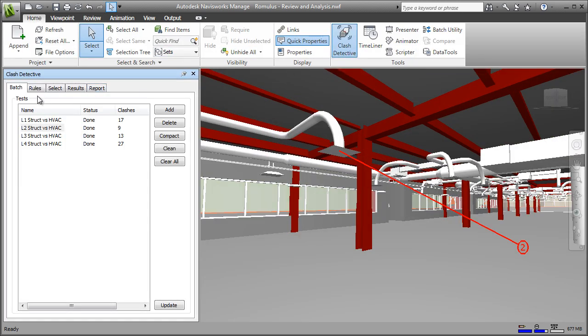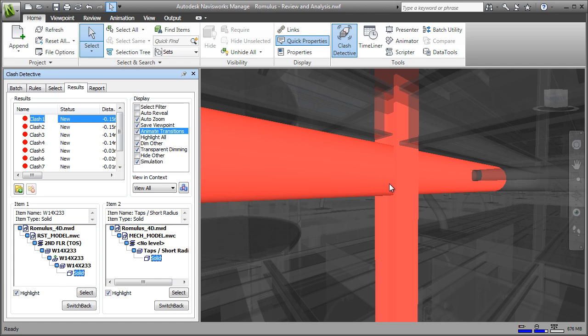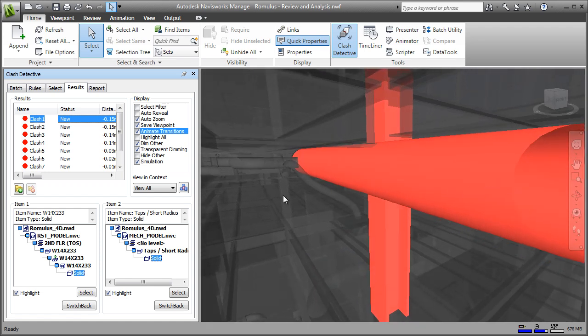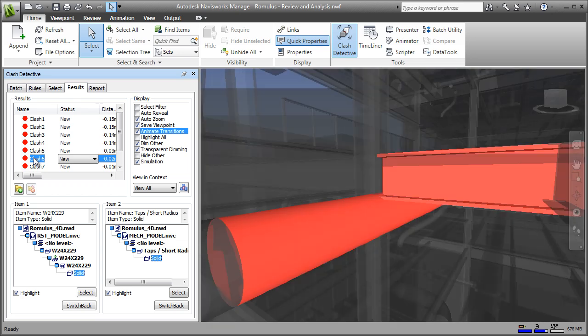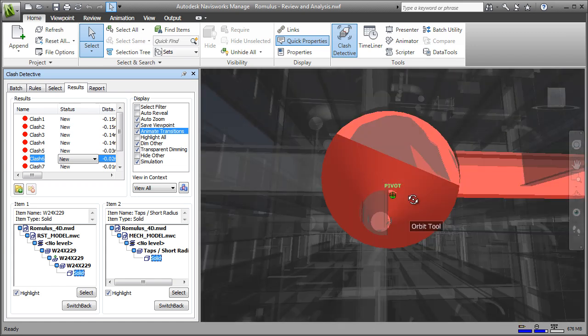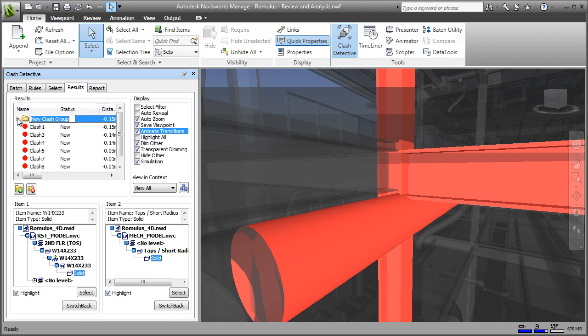Navisworks further delivers powerful analysis tools, including clash and interference analysis, management and reporting tools, that enable users to find and address coordination issues virtually before getting to site, which can generate an enormous return on investment. As well as finding conflicts, you can manage these too. For example, grouping clashes that involve the same element enables you to deal with them together as a single issue, and using comments, statuses and reports to communicate and track these issues through to resolution.